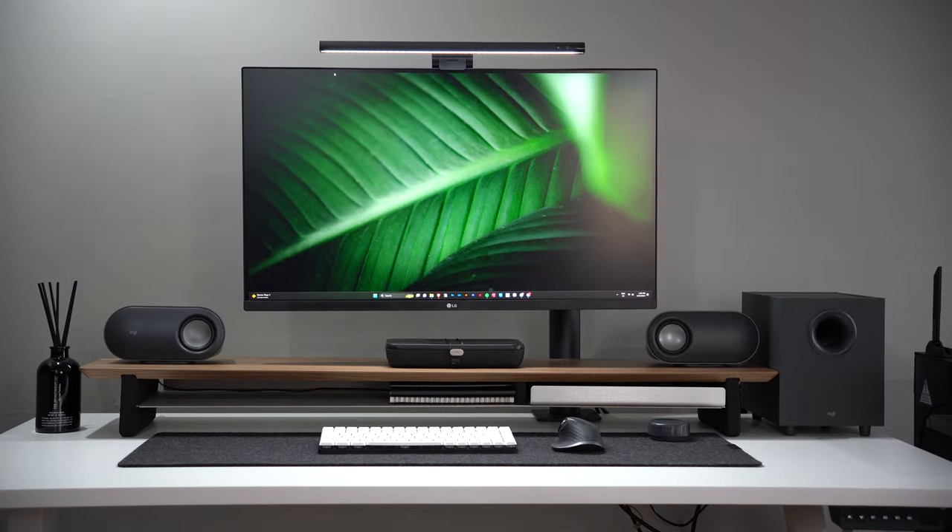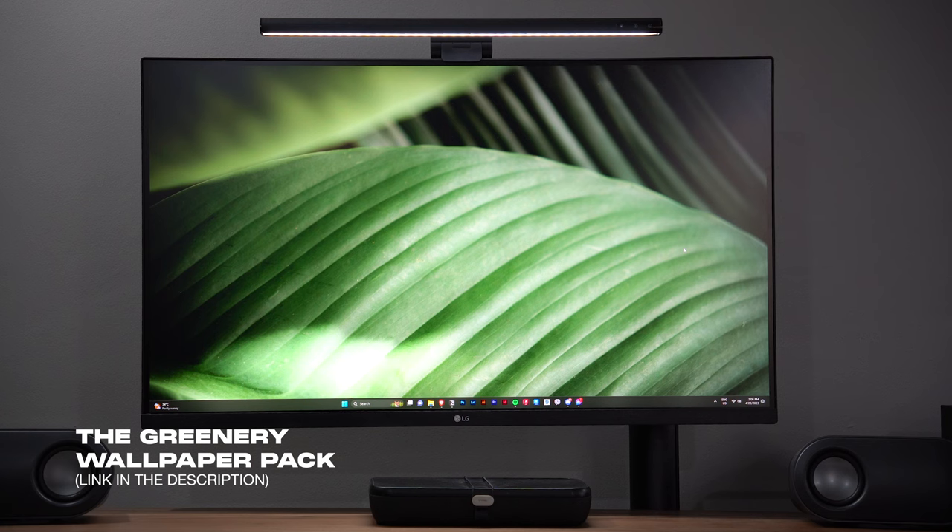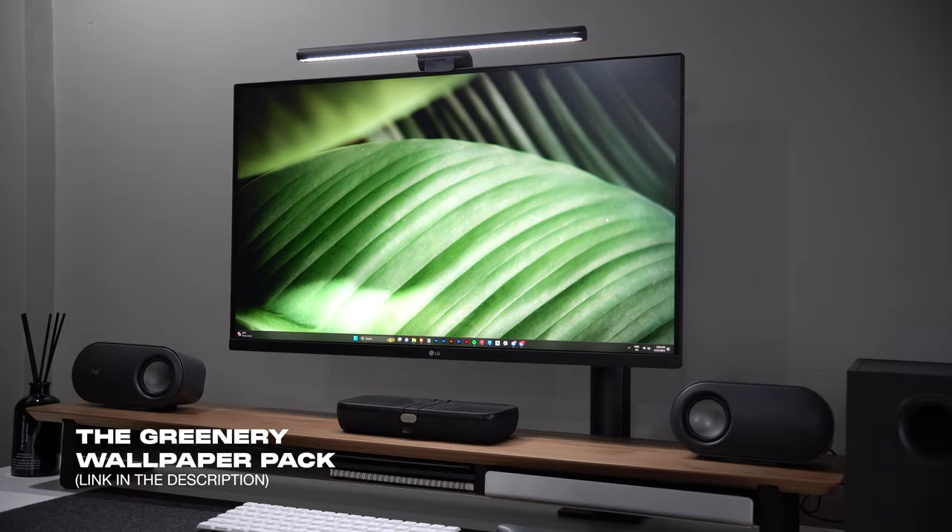To freshen up my space, I have this greenery wallpaper collection to add some touch of green to my workspace. You can get a pack for yourself from the Rcurate store, which is linked in the description below.